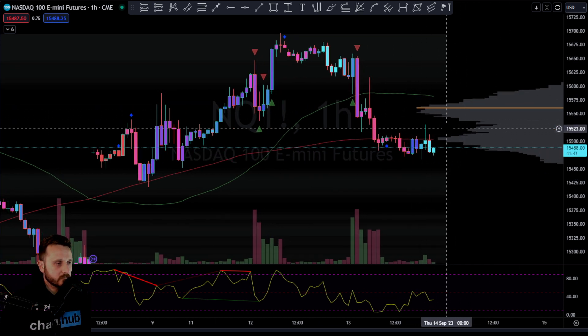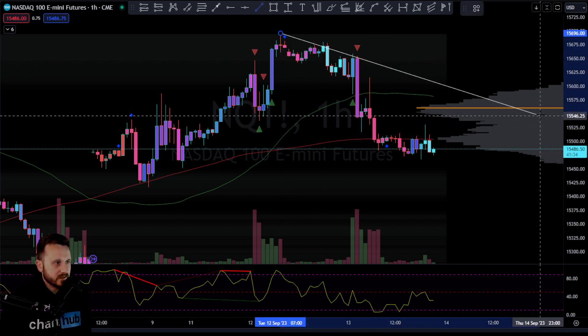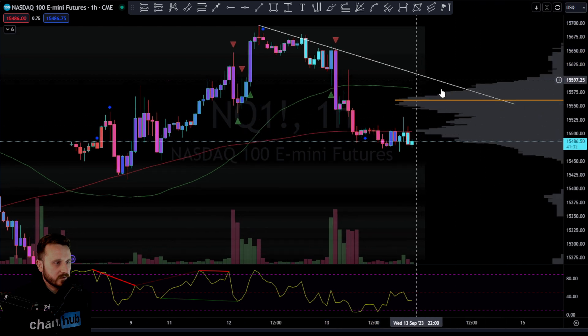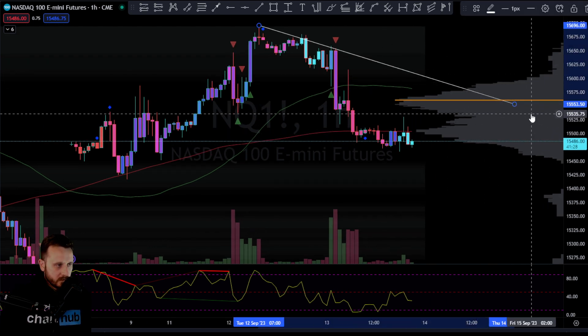Pre-market, or maybe market open, that could be an opportunity to take a position to the downside — maybe a little bit of confluence here potentially with this trend line.